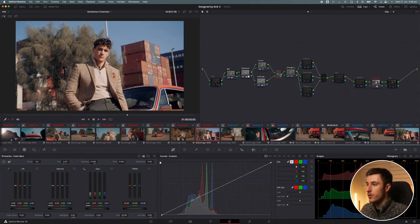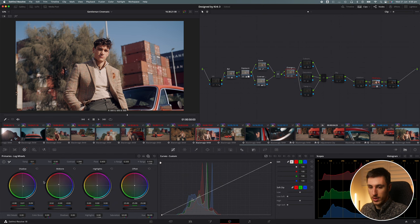This was looking pretty good, but I wanted to add a bit more character. Film Convert is doing a lot already, but I added a little bit more orange and teal into the frame. The highlights — the brighter parts of the image — get a little more of an orange look, and the darker parts get a bit more of a blue look. That's done by going into the log wheel and adding blue or cyan into the shadows and some orange into the highlights.